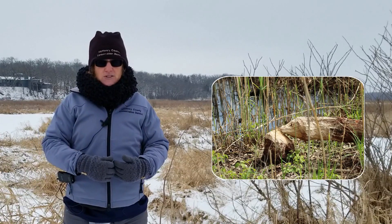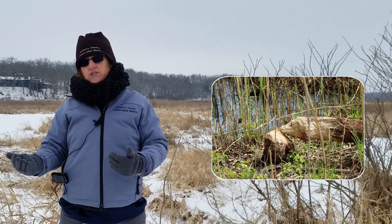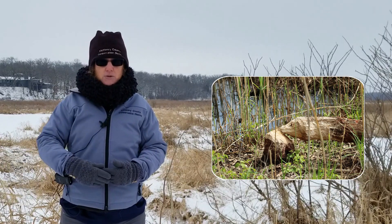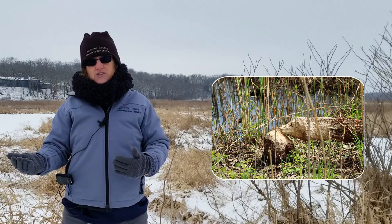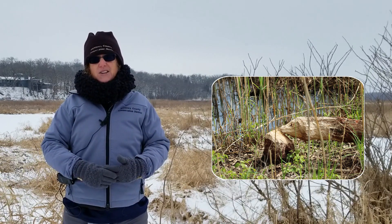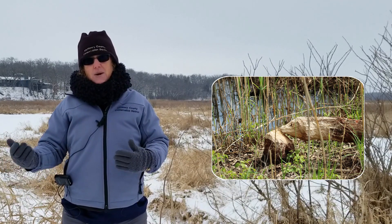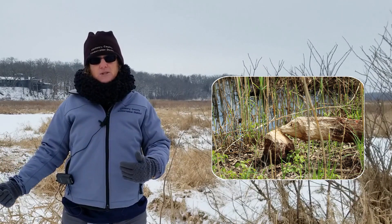Some people would consider this damage to the environment, and if it's a river you're trying to get through on a canoe or kayak, yes, it's an inconvenience because there's a dam there. But the beaver is actually known to help improve the environment by creating these different types of wetlands.